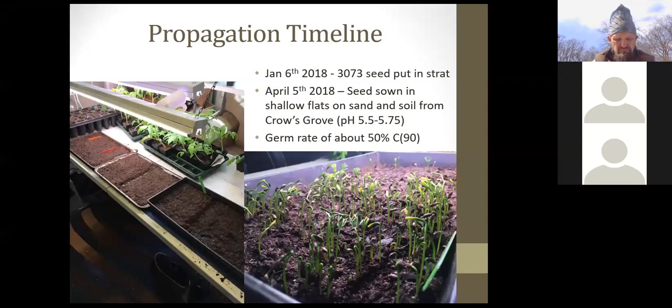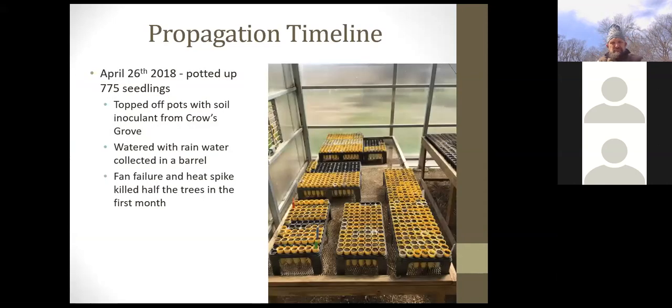Growing at home using sand and soil from Crow's Grove to keep pH low — research showed pH 5.5 gives the best germination rate. Increasing stratification from 71 to 90 days improved germination to about 50%. On April 26th 2018, the last day of the AmeriCorps crew, 775 seedlings were potted up. Containers were topped with Crow's Grove soil to add mycorrhizal inoculant. A rain barrel was set up for watering on the advice of Guillermo Pardillo of Arbor America, to avoid hard water precipitates raising substrate pH.